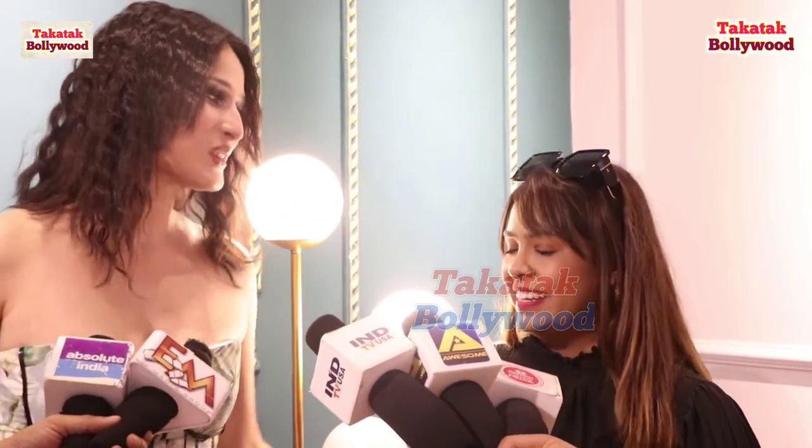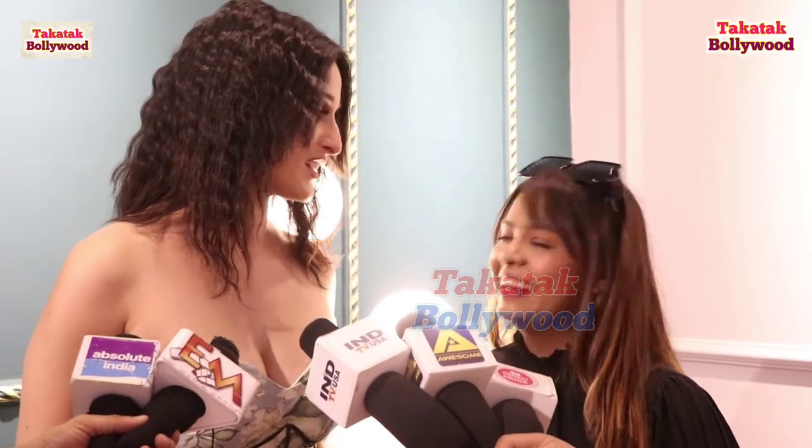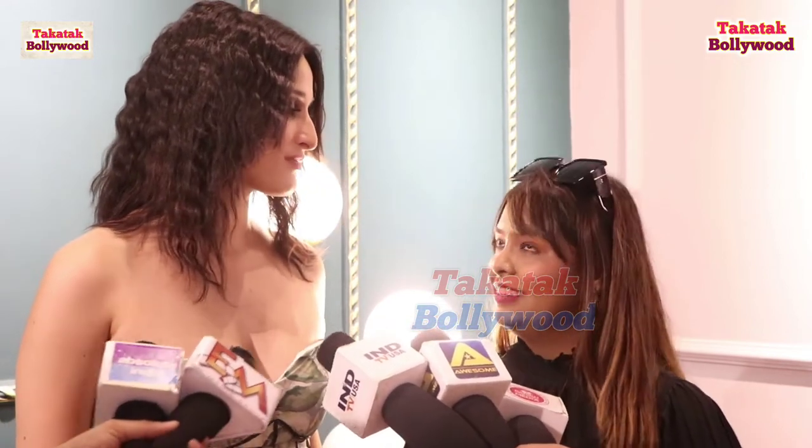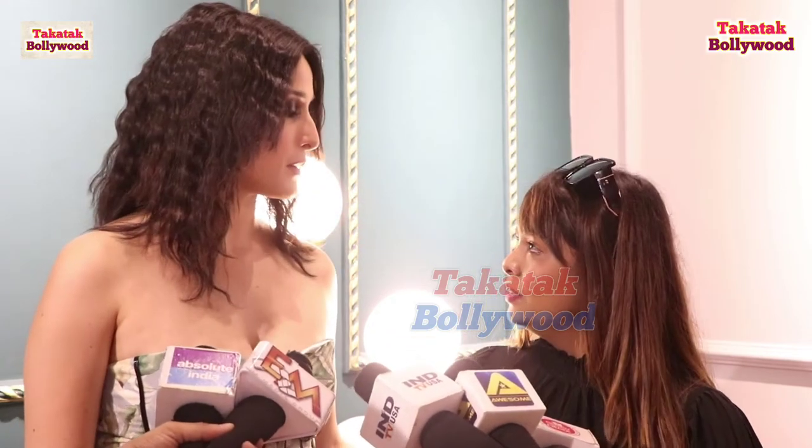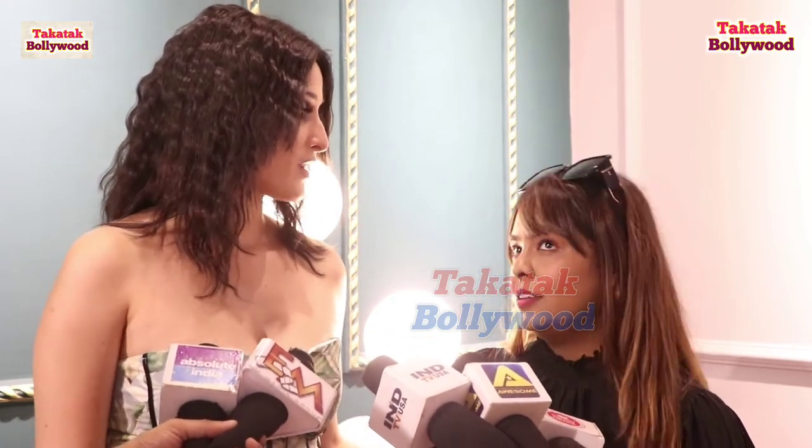It looks like we are going to go somewhere. Where do you want to go? Is it a beach dress? It looks like a beach dress also.